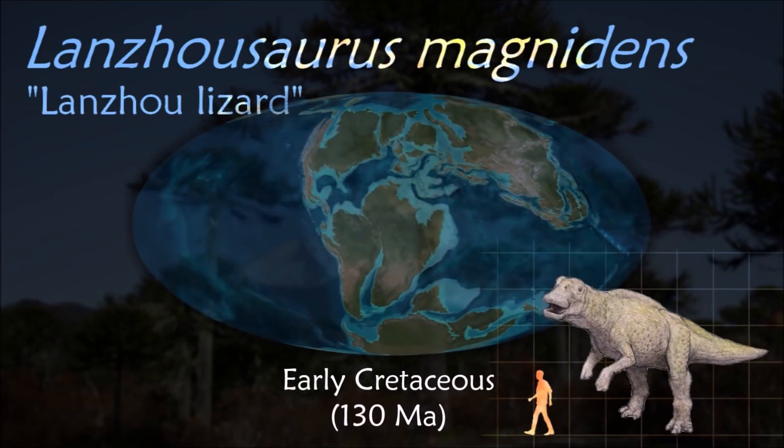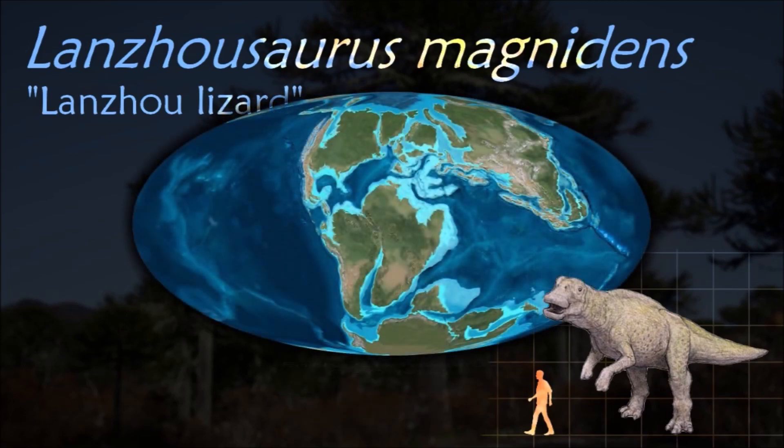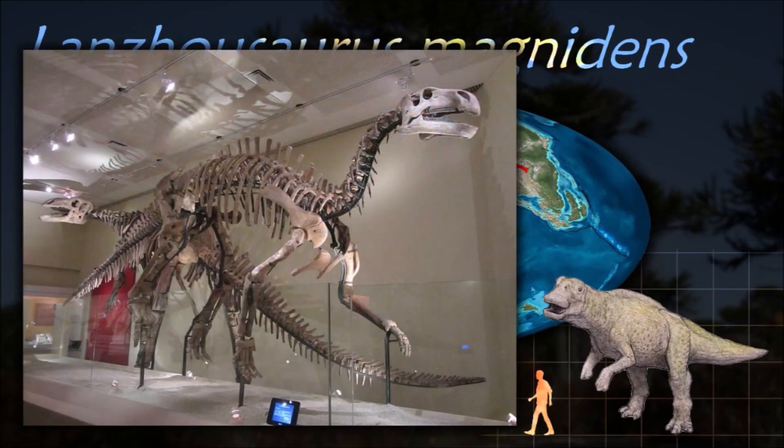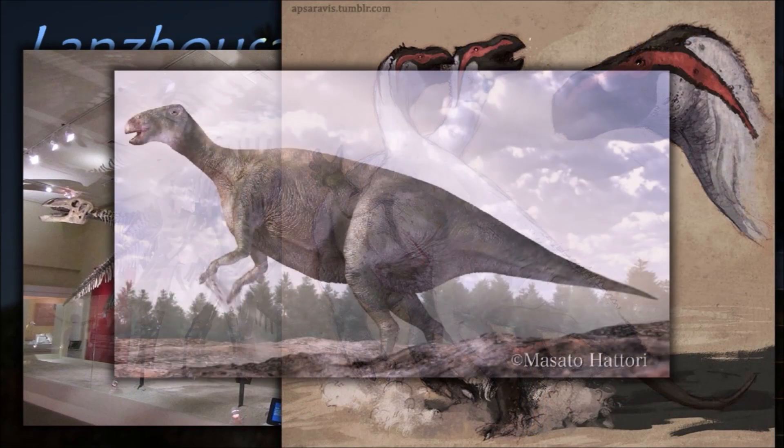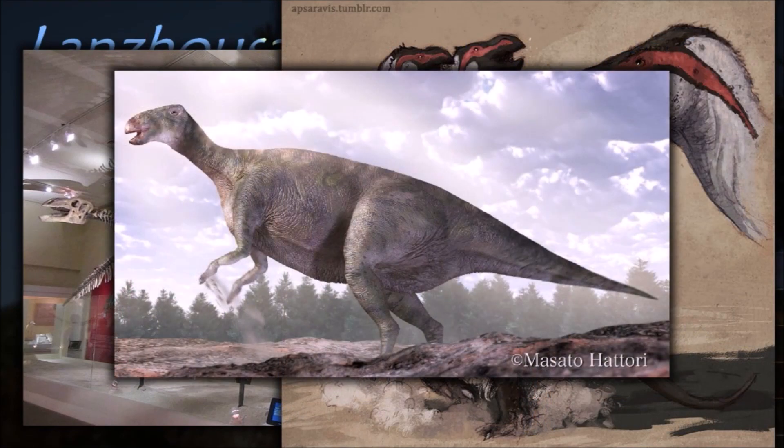Lanzhousaurus has been described as having astonishingly huge teeth, among the largest for any herbivorous creature ever, which indicate it was a styracosternan iguanodont. The mandible suggests a very large size for the animal, and the teeth were growing very rapidly.